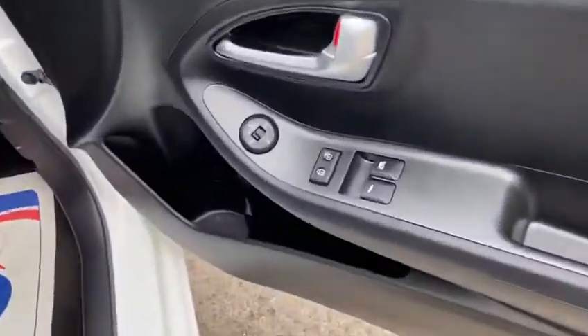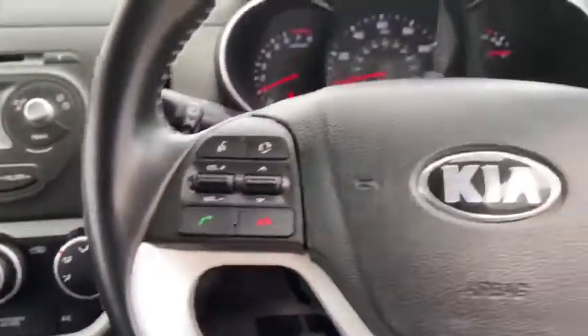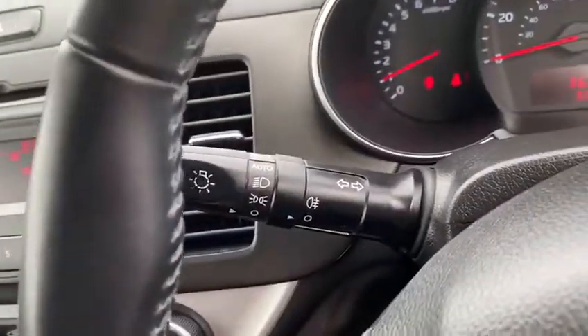As we go inside, you can see it's got front electric windows, a CD player, trip computer, and air conditioning. It has steering wheel mounted controls with Bluetooth and volume controls, as well as automatic lights.